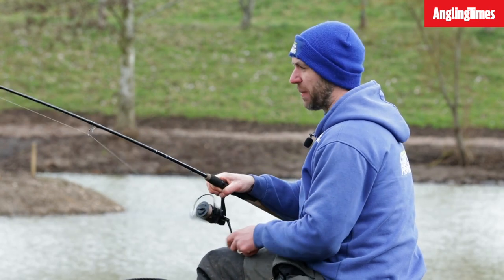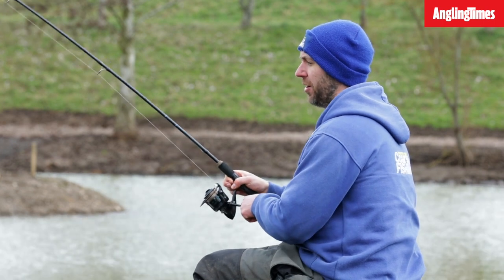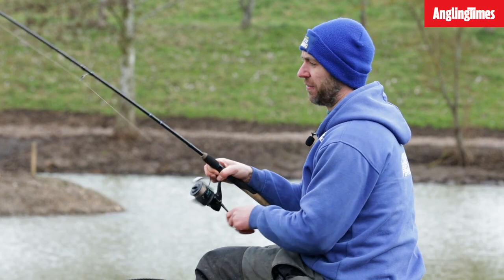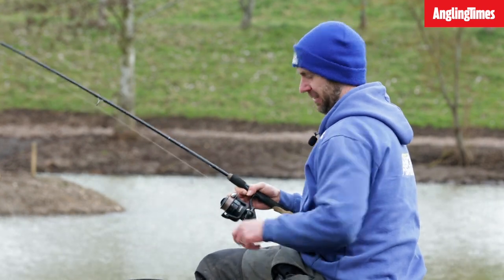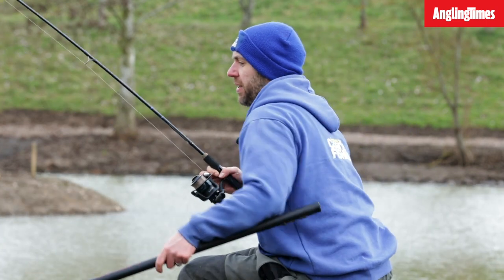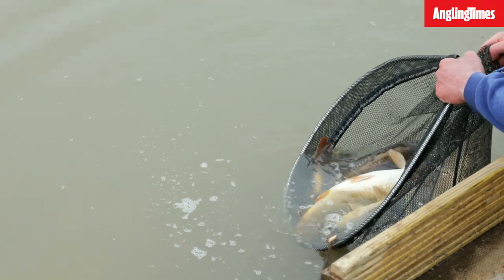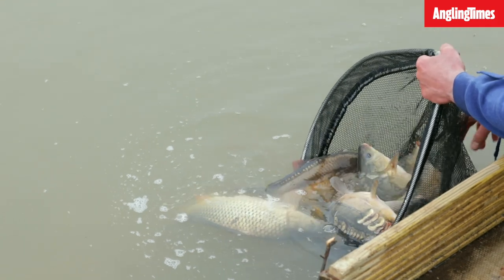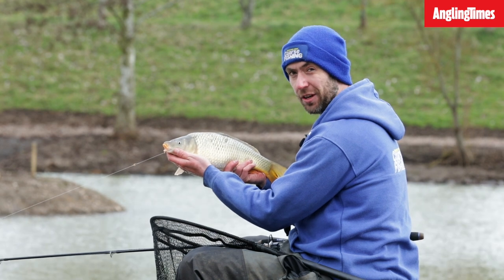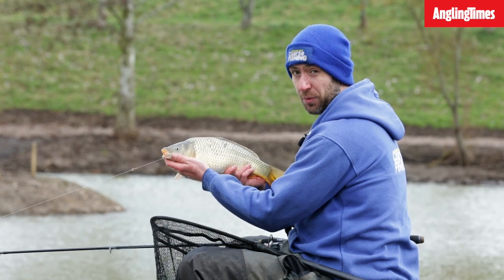It drops back then just starts rattling like mad. We've been at it for about three hours now and it's been non-stop. The bream haven't played ball — it's all been carp — and because they've never been caught before, they're half feisty. This is probably one of the better fish of the day, probably in the two to two-and-a-half pound bracket. This place is absolutely full of them. They've done a sterling job here, and if this is what we're catching in freezing conditions, just imagine how good it's going to be in a few weeks when it warms up. When it does open, get down here — you won't regret it.